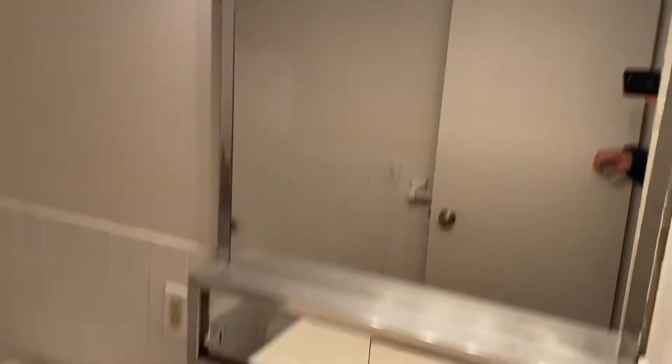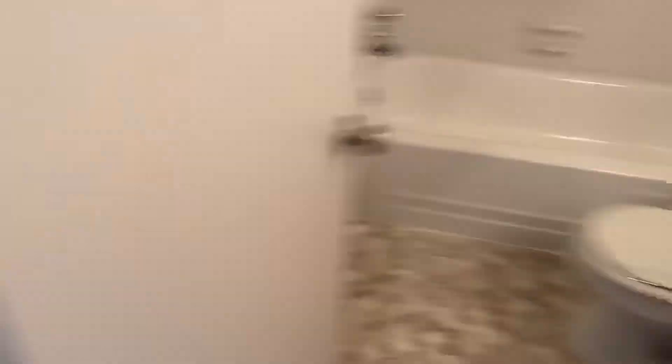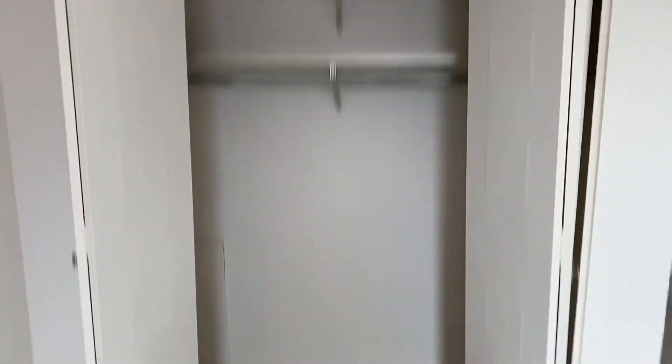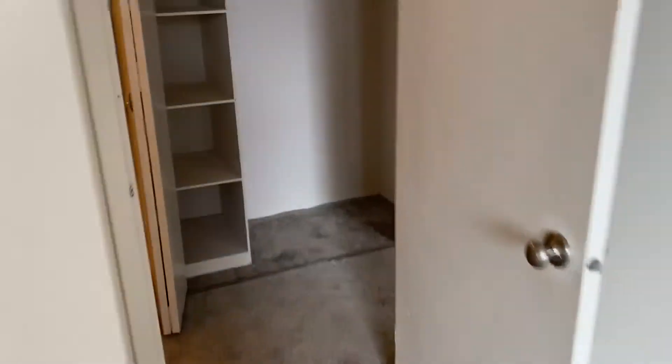Here is your bathroom. First bedroom — our bedrooms do have overhead lighting in each bedroom along with a big closet. And then likewise, overhead lighting and another big closet in the second bedroom.